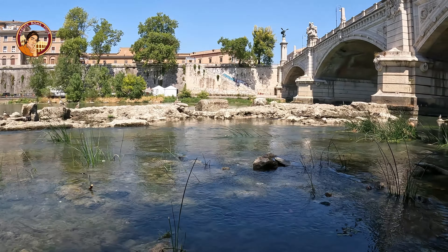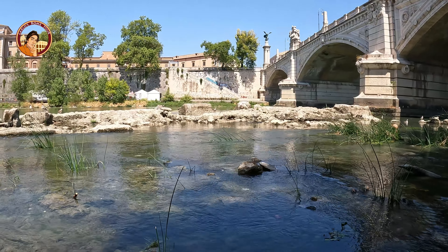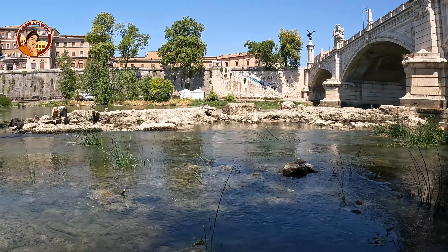So it's a real archaeological pleasure looking at them the few times that the river drops below its normal level — just like these days.